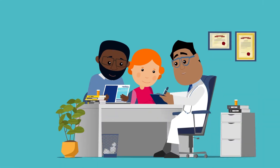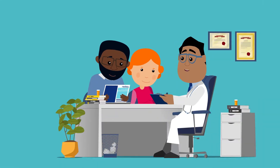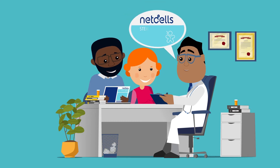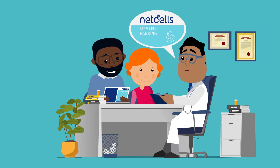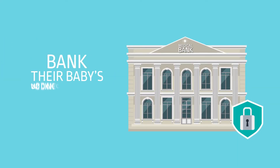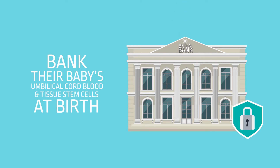Sarah's parents explored a number of options available to them at Sarah's birth and were very happy that their gynaecologist had made them aware of stem cell banking to help safeguard Sarah's future health. Stem cell banking is a form of medical insurance and gives parents the opportunity to bank their baby's umbilical cord blood and tissue stem cells at birth for potential future medical use.